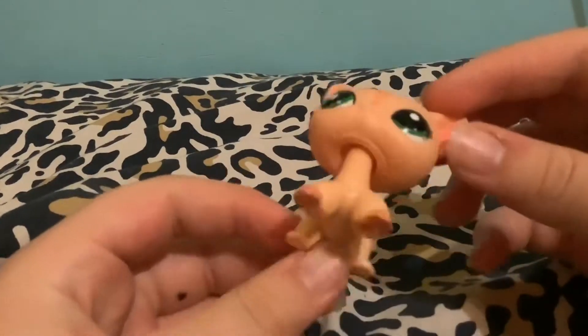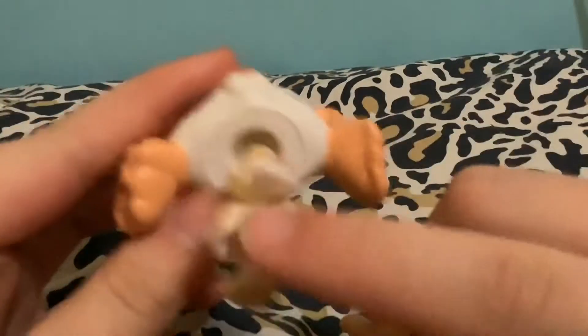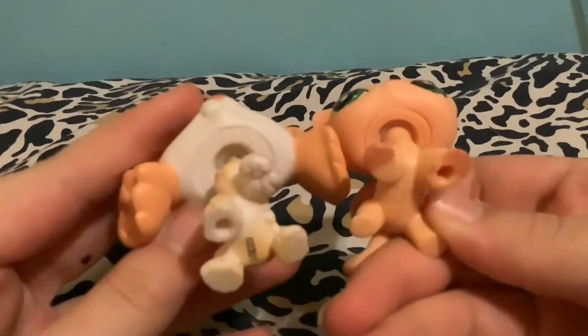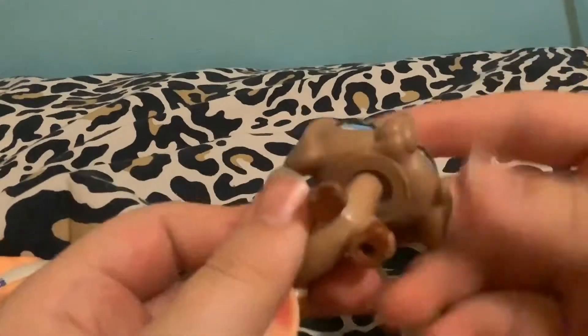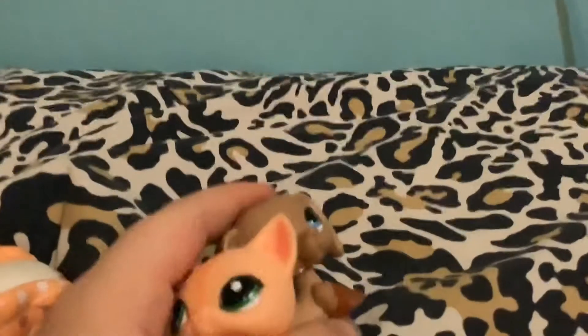Another way you can tell she's authentic — here's a fake LPS. You can see it doesn't have that ring, or it has a ring but it's way thicker and it's not really a ring. And here's my mascot — she has that ring because she's authentic.